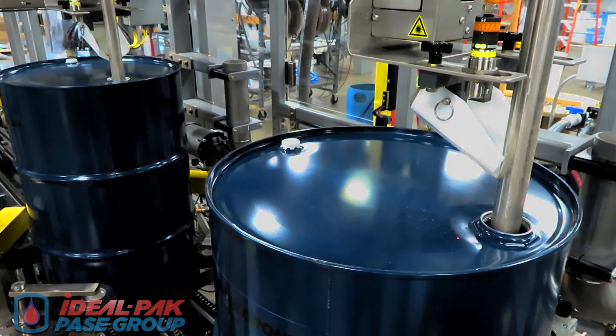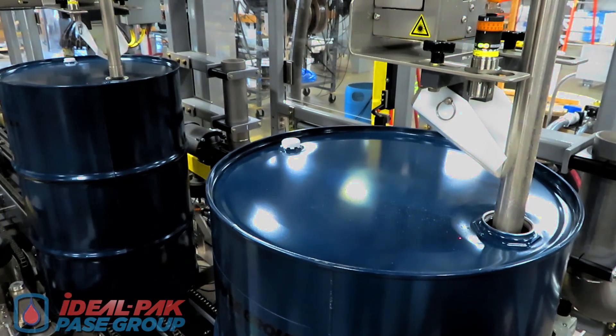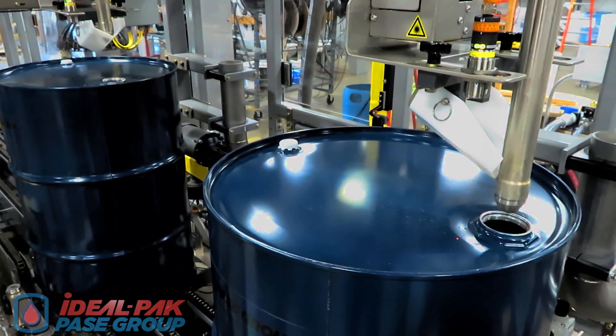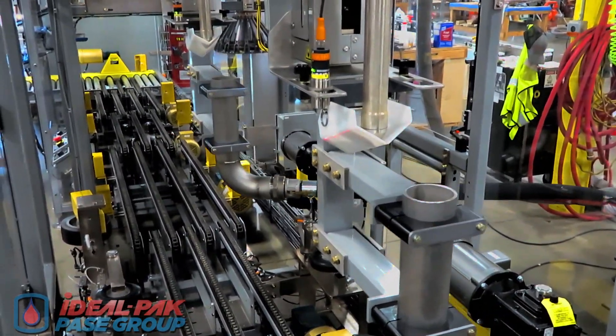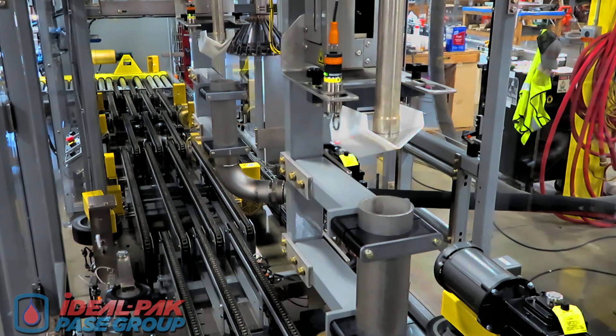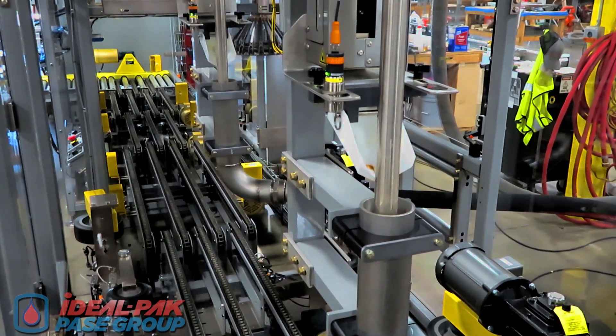This machine is capable of top fill, inside fill, or bottom fill operation. The machine is equipped with integrated flush tubes at each fill station, which automatically position themselves under the lance for fast flushing prior to product changeovers.